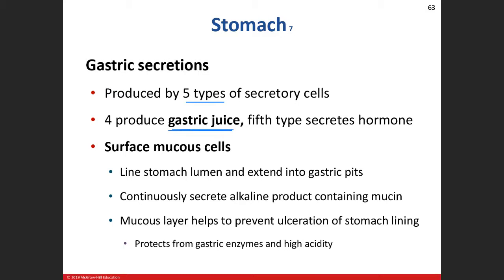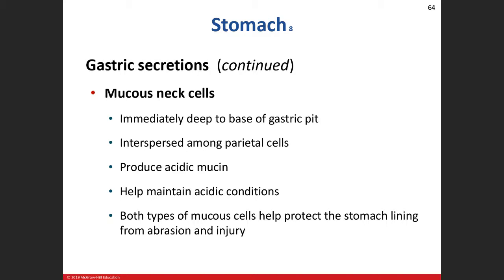So we have five types of cells. Four of them make the gastric juice secretions dumped into the stomach; the fifth — the G cells — makes the gastrin hormone. The surface mucus cells create that alkaline product to help prevent ulceration of the stomach lining because of the high acid content from the parietal cells' hydrochloric acid. Hydrochloric acid has a pH close to one — that's pretty acidic. The pH scale goes from one to fourteen, seven is neutral, fourteen is very basic, one is very acidic. These surface mucus cells make up a majority of the cells lining the stomach and are constantly producing mucus.